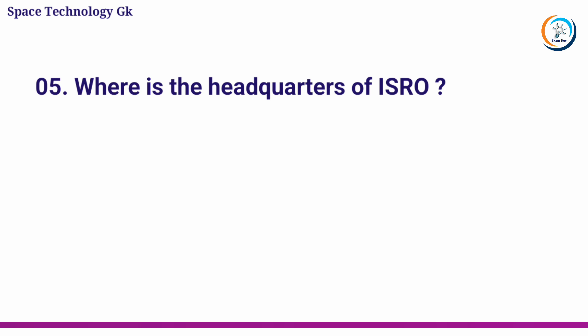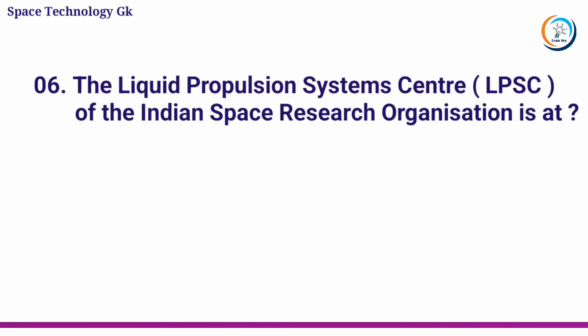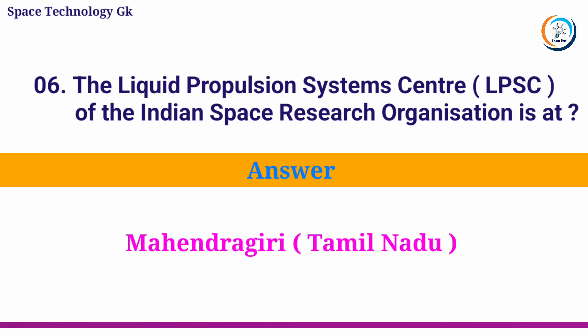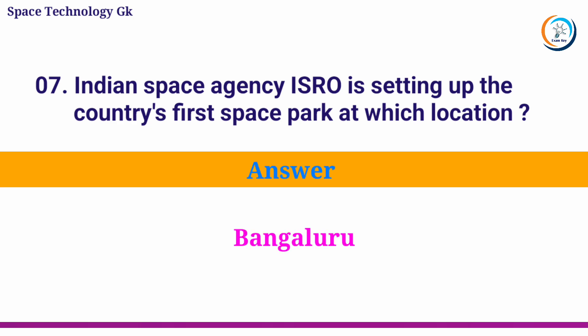Where is the headquarters of ISRO? Answer: Bengaluru. The Liquid Propulsion System Center of the Indian Space Research Organization is at? Answer: Mahendragiri, Tamil Nadu. Indian Space Agency ISRO is setting up the country's first space park at which location? Answer: Bengaluru.